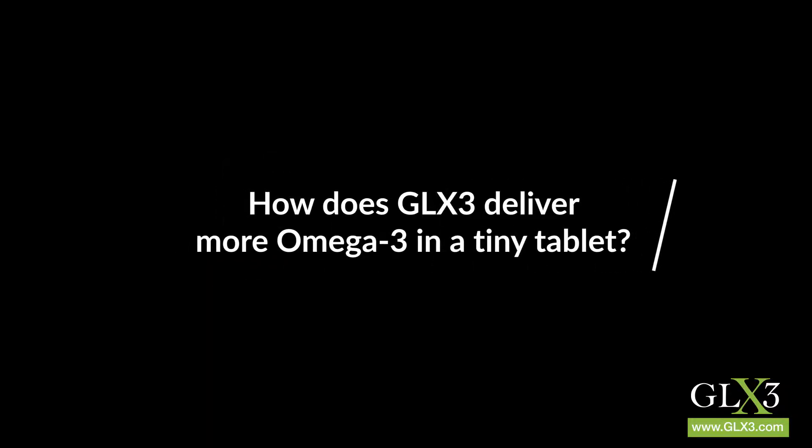Hi, this is Steve again. I'm one of the co-founders of GLX3, and this is another in our series of answering some of our most frequently asked questions. One of those is: how come your pill is so small versus a fish oil pill?